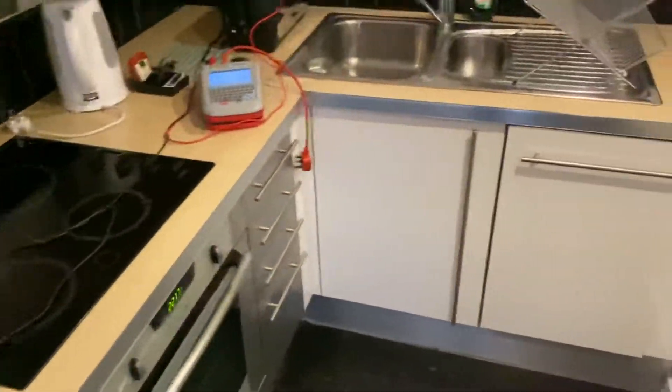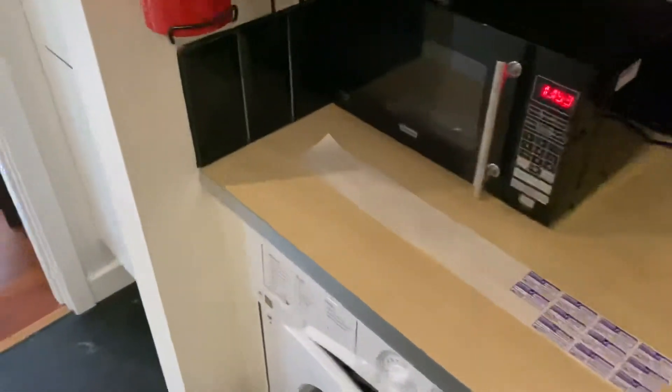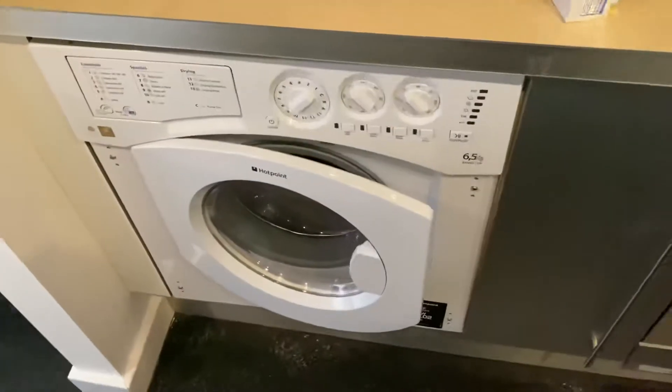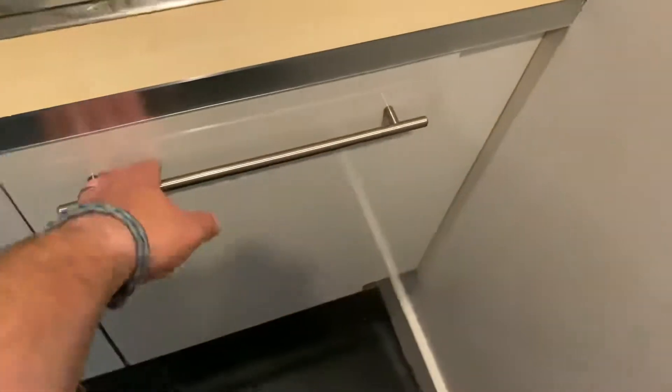We test all the portable appliances like your kettles, toasters, and microwaves, and we also can test the integrated or fixed appliances such as the washing machines, fridge freezers, dishwashers, and cookers.